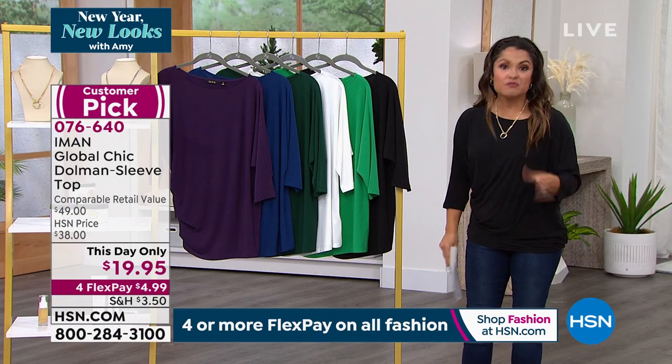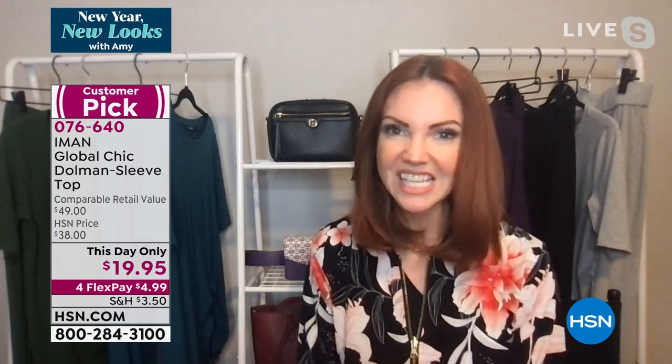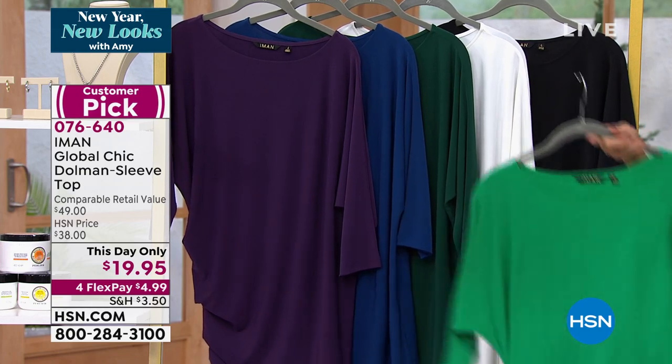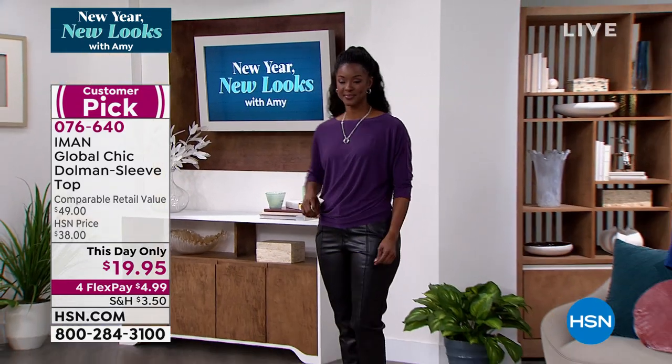Kate, this is one of those no-brainers — an easy purchase that literally goes with everything. You're going to layer it now, but in spring and summer, you've got the perfect top. It's a really easy way to incorporate a lot of fashion — it's as easy as putting on your favorite t-shirt. Way more comfortable in that stretch jersey knit — this is Iman's favorite fabric because it's so incredibly soft, wrinkle-resistant, and has great stretch with great recovery. Easy to care for, no pilling, and the colors are gorgeous — highly saturated and they're going to stay that way.